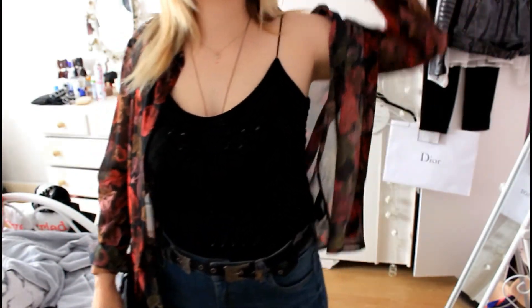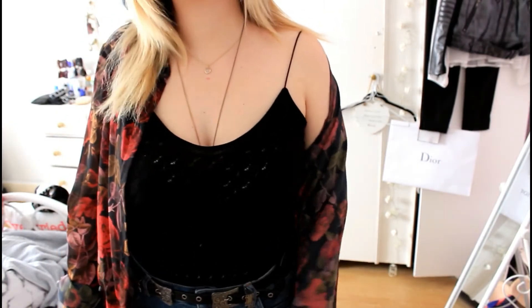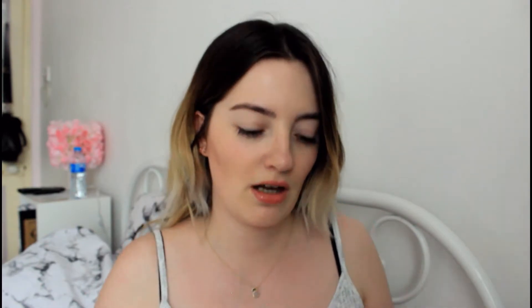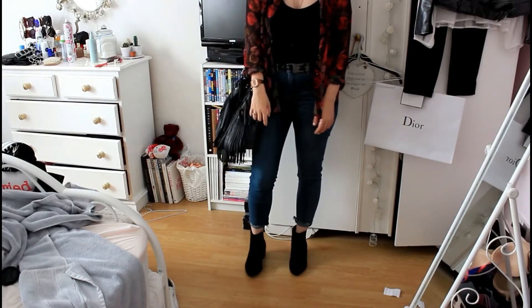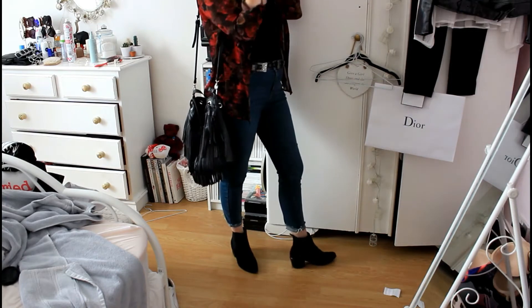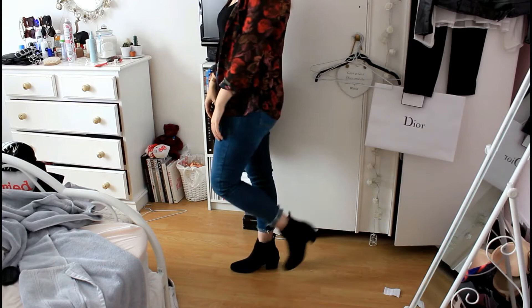Then I had this top — it's a kind of strange material, quite gappy so you can see a bit of skin. It's from Phase Eight, possibly vintage Phase Eight, also from a charity shop. It's got really thin spaghetti straps and a knitted material. For jeans I wore one of my favorite pairs from Everything Five Pounds, originally from New Look — high-waisted ankle grazers with a ripped bottom.